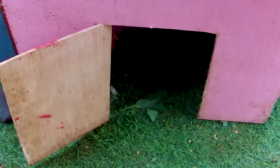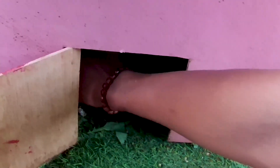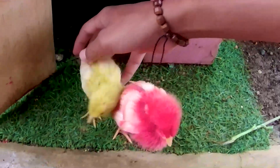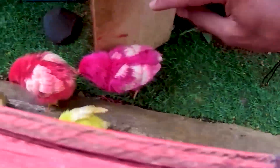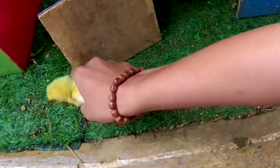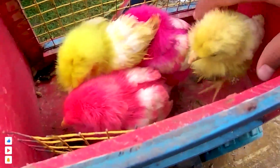Di dalam sangat gelap sekali teman-teman, yuk kita coba lihat dan kita mendekat. Ternyata ada beberapa anakan ayam berwarna-warni. Ada anakan ayam berwarna merah, ada lagi anakan ayam berwarna kuning, wadidaw, mantul-mantul. Apakah ada lagi? Ternyata masih ada lagi yang berwarna kuning dan yang terakhir berwarna pink. Ayo kita masukkan semua anakan ayam ini ke dalam truk akwarium kakak. Kakak mendapatkan empat ekor anakan ayam hari ini.